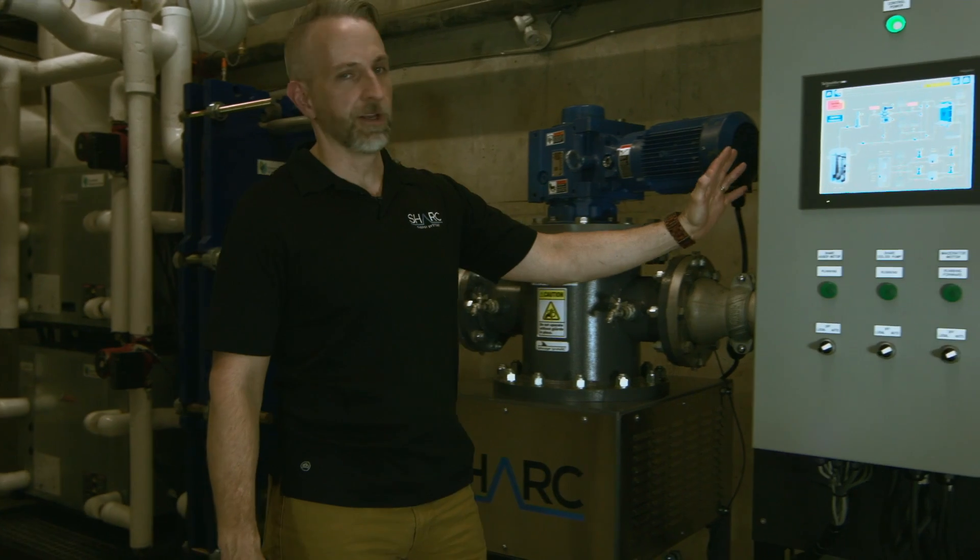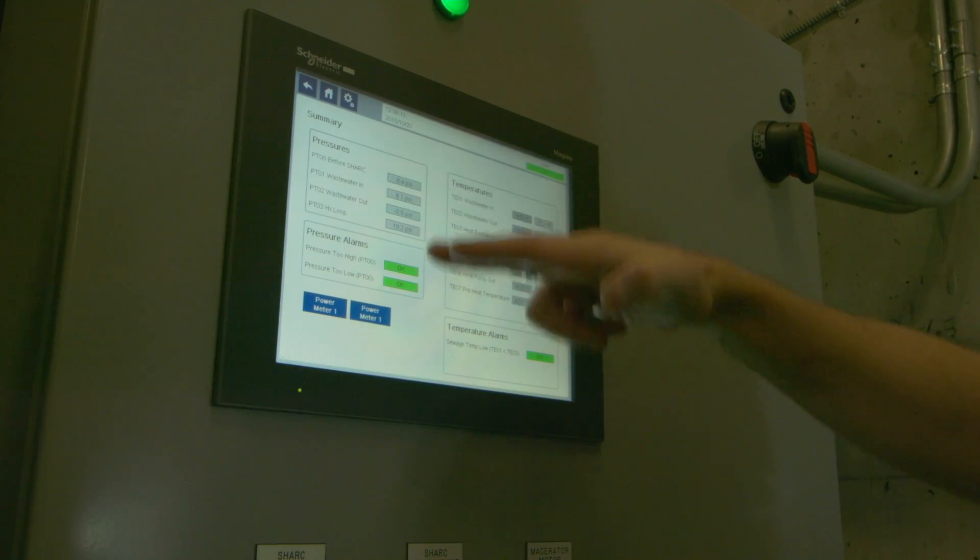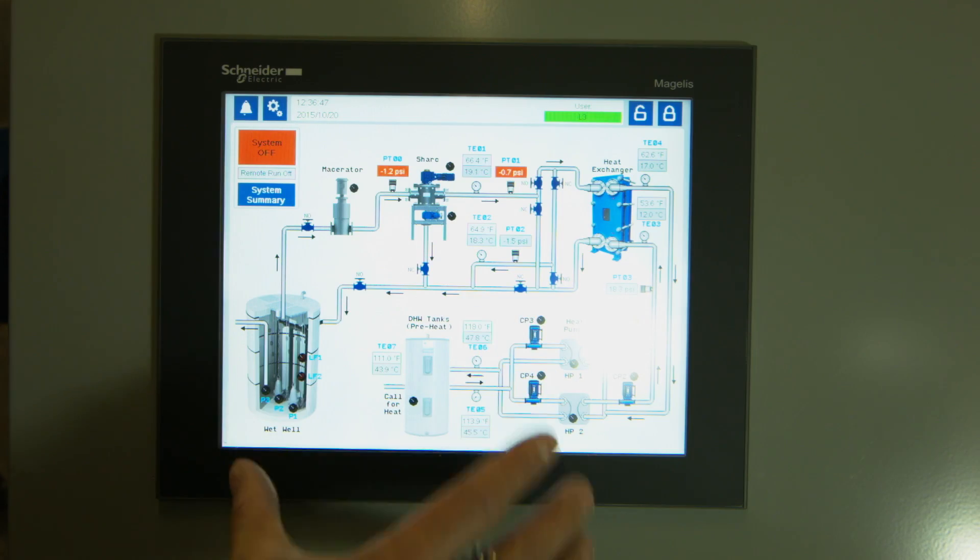Over here is our control panel, which does all of our controls and allows us to track the system, so that we know at any given time how the system is performing.